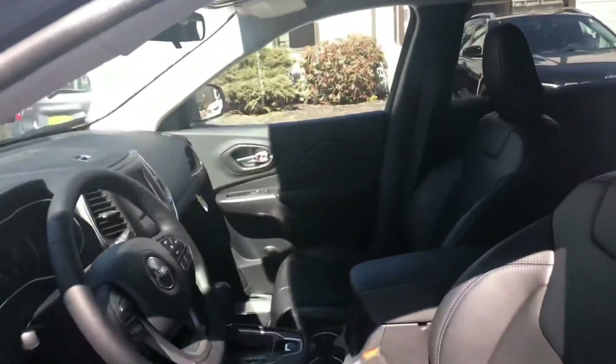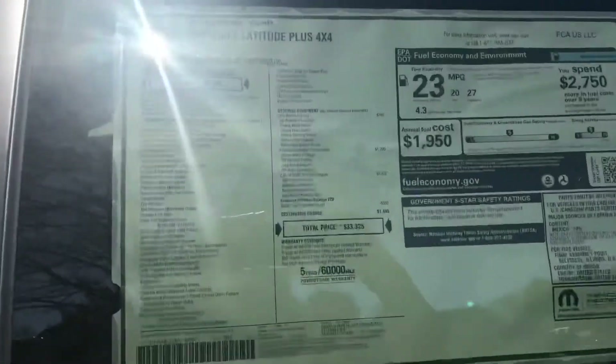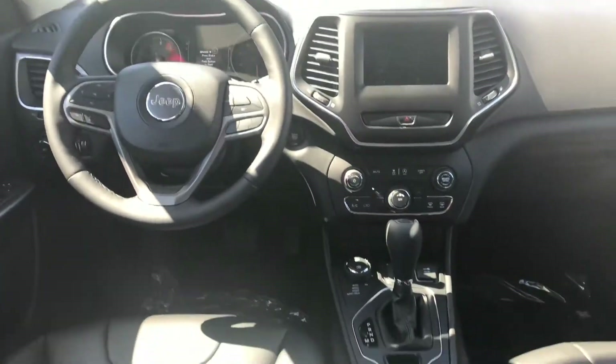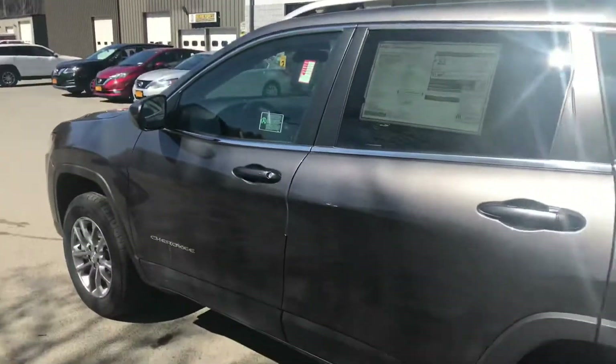This does have the leather-trimmed sport cloth interior. Taking a quick look at the window sticker — all these vehicles now come standard with the backup camera.